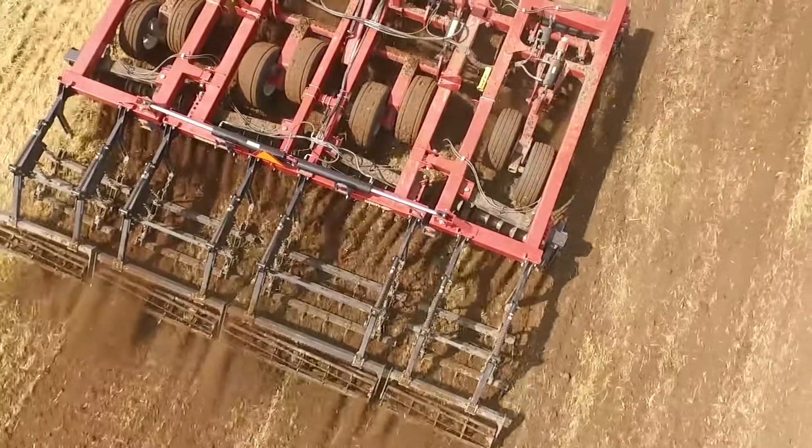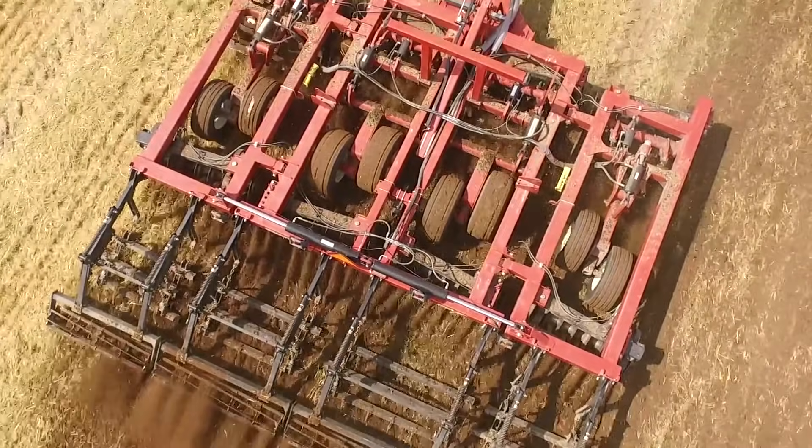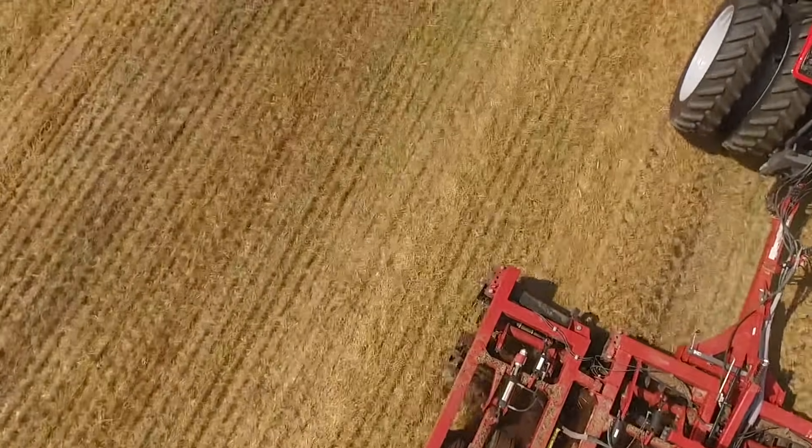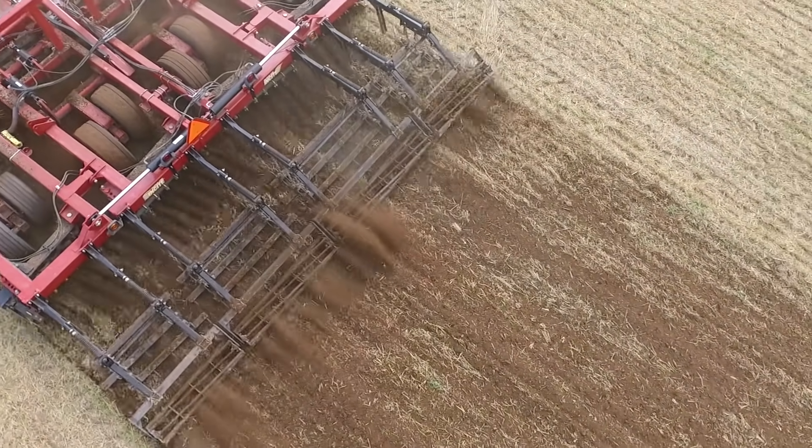The overall versatility of the Insight 5100 allows the operator to accomplish on a single pass what once would have taken multiple passes with multiple machines. Complete adjustability from season to season and year to year, no matter the conditions they find when they go to the field.